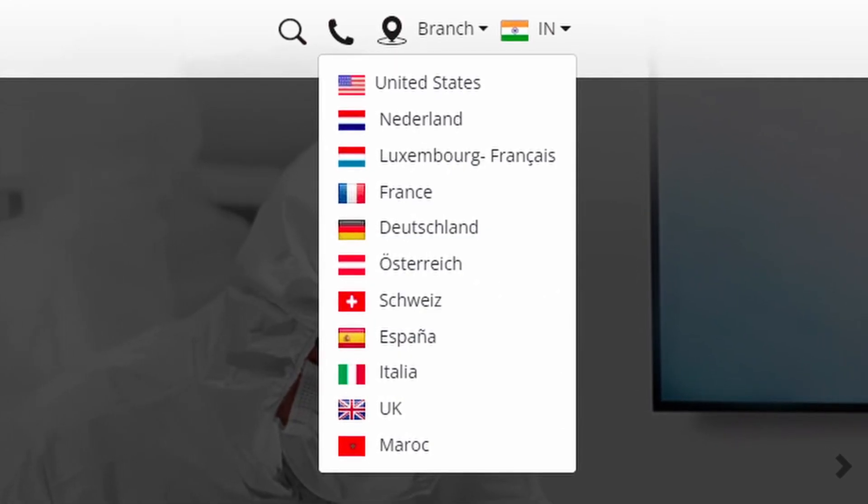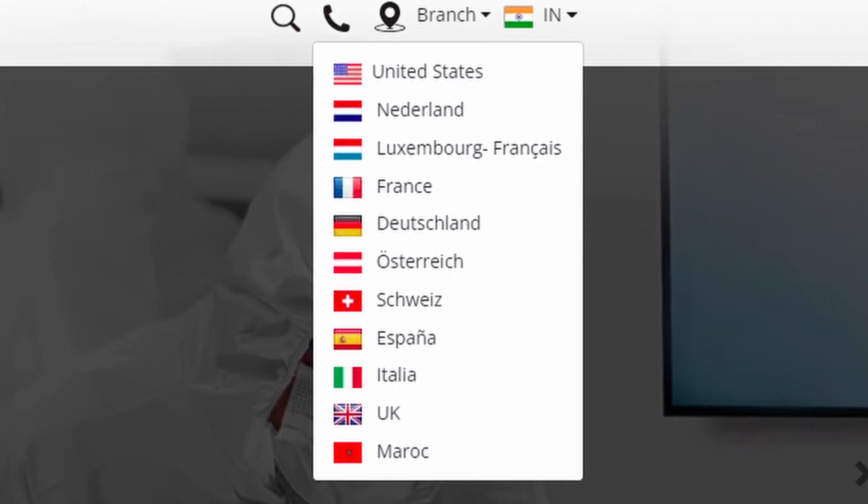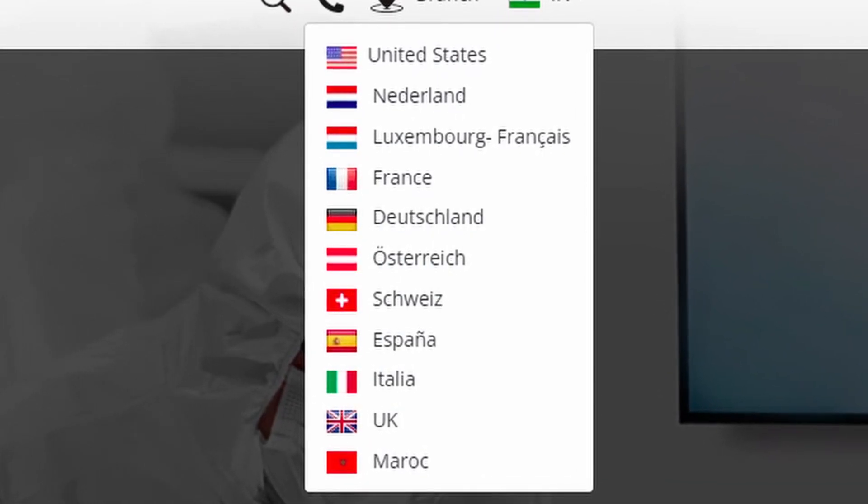Stellar Data Recovery is available not only in India but also in other nations like United States, UK, France, Germany, and many more.